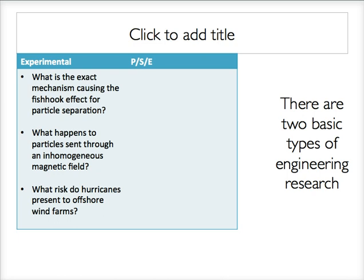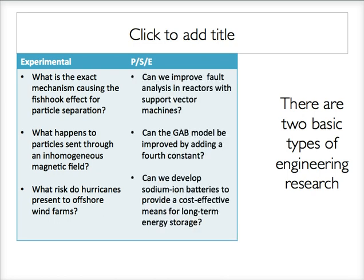Problem-solution work is similar but has an important distinction. It is focused on a real-world problem in your field and you are attempting to find a solution or at least start to chip away at a solution. For instance, can we improve fault analysis in reactors with support vector machines? Inefficient or inaccurate fault analysis in a reactor is a really important real-world problem, and your research is trying to solve that problem.